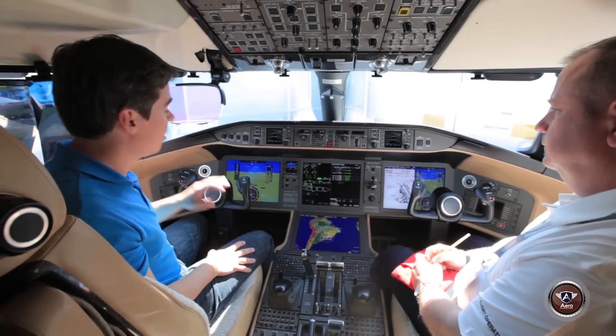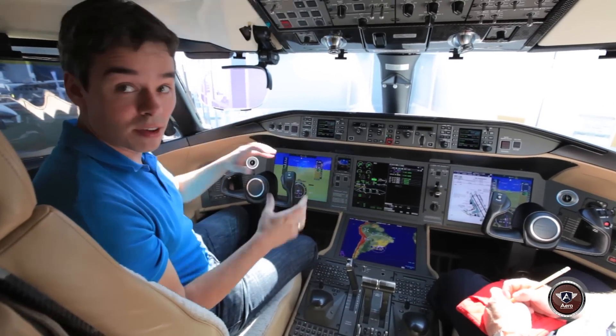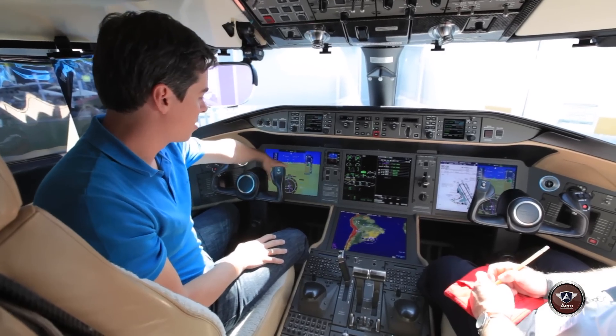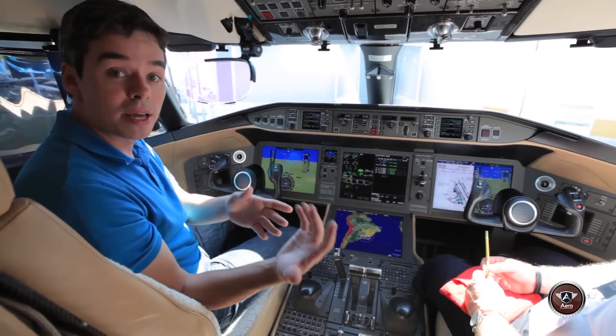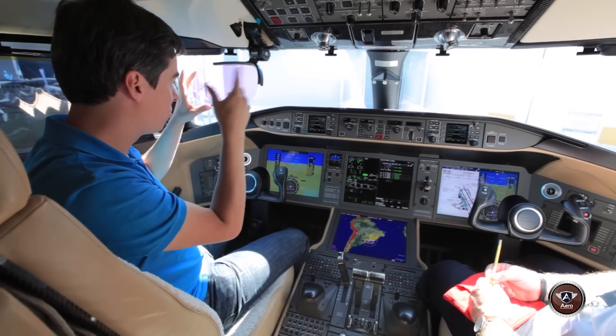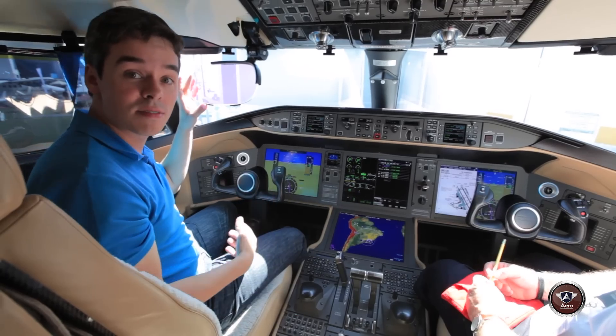He's talking about this synthetic vision system — you have the synthetic vision here on the screen where you have all the information on the outside, but it can also be transported to this screen here, where I have all the information on altitude, speed, and also the synthetic vision.